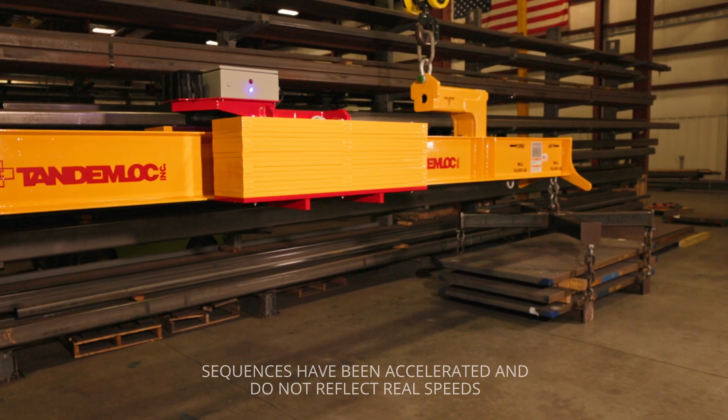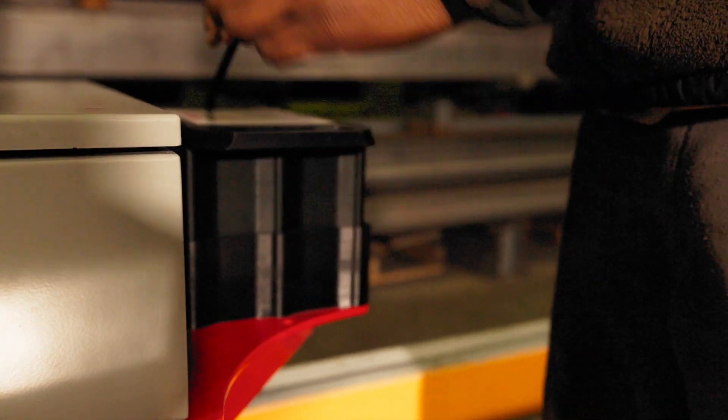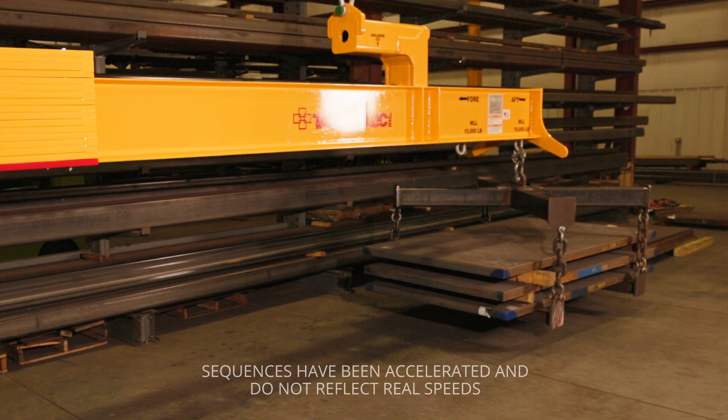This particular beam is wireless remote controlled, runs off of our new Tandem Lock lithium power pack, and it allows the customer to quickly change out batteries, run the beam with a wireless remote control, and pick up loads that aren't below the crane hook from a safe distance.